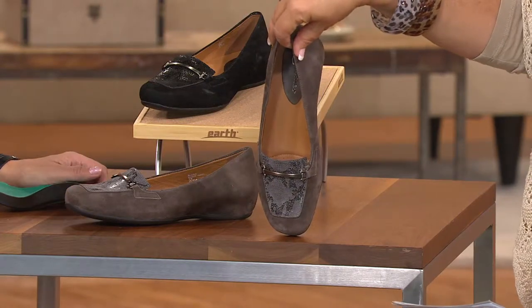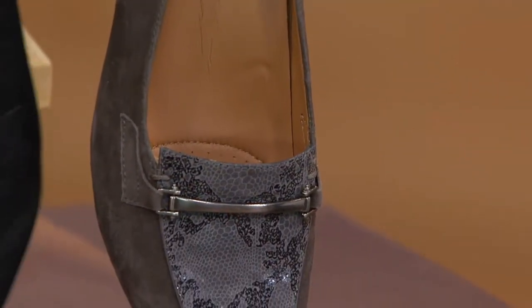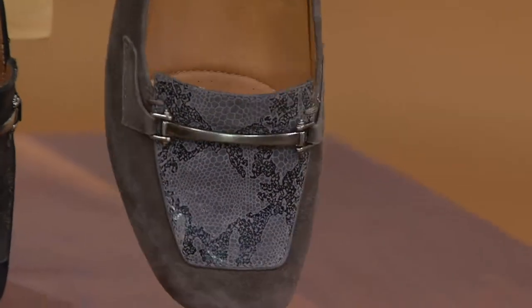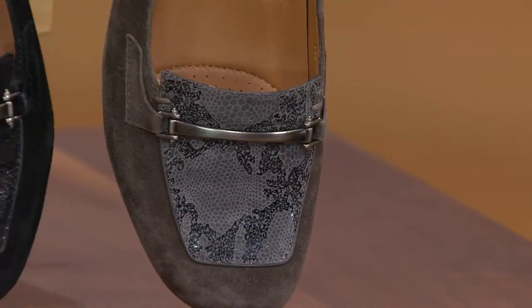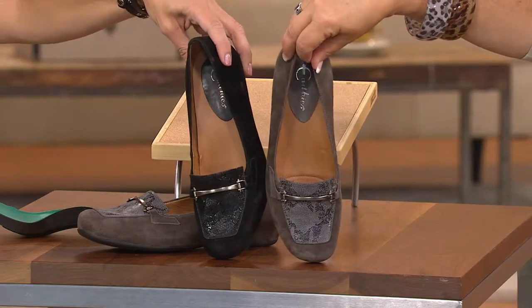These are on four easy payments until the end of the day — the easy pay disappears at the end of today. Right now you can pick these up for under $36 on your credit card. These come in medium widths only, whole and half sizes, and you can choose the dusty gray or the black.